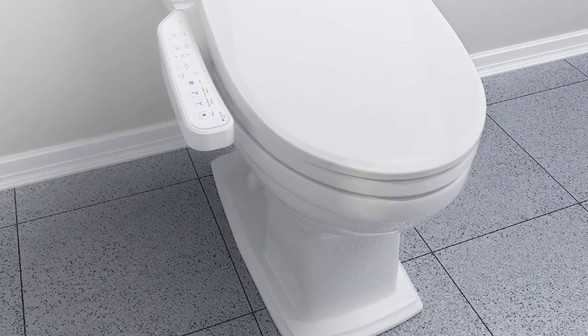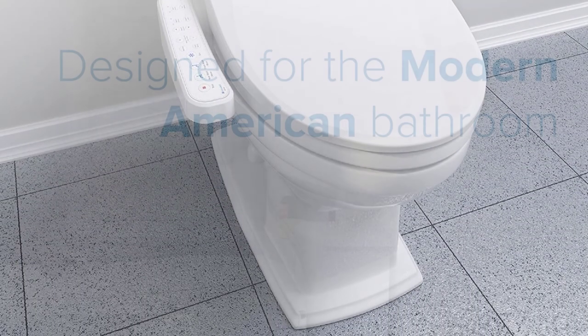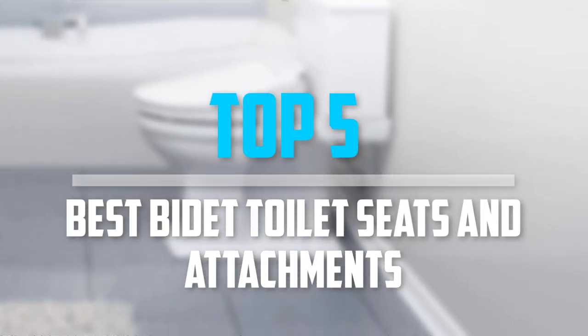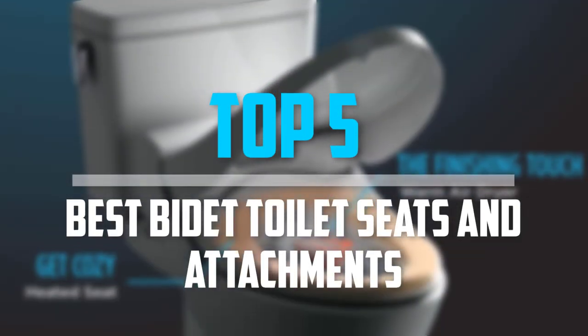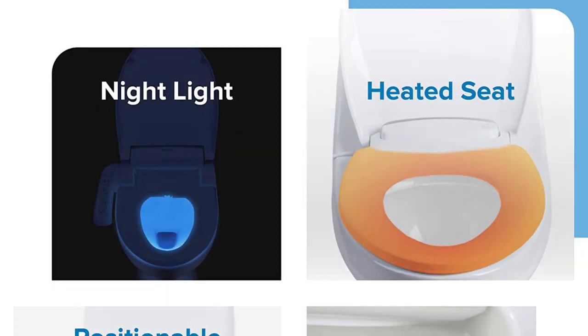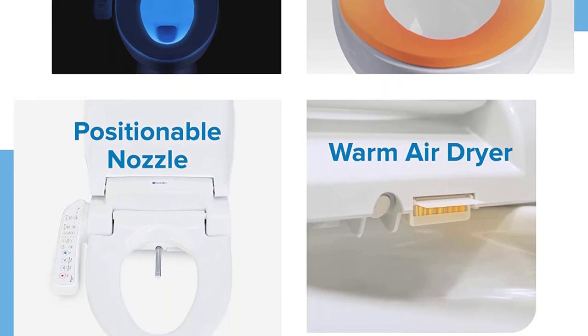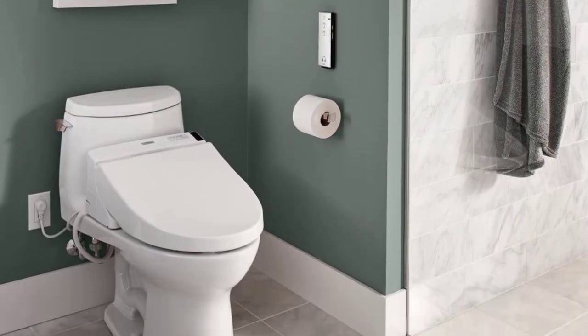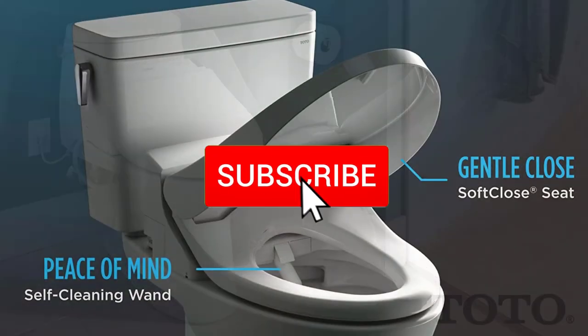Are you looking for the best bidet toilet seats and attachments in your budget? In today's video we break down the top 5 best bidet toilet seats and attachments. I made this list based on their price, quality, durability and more. To find out more information about these products, you can check out the description below and also make sure you subscribe for more reviews.